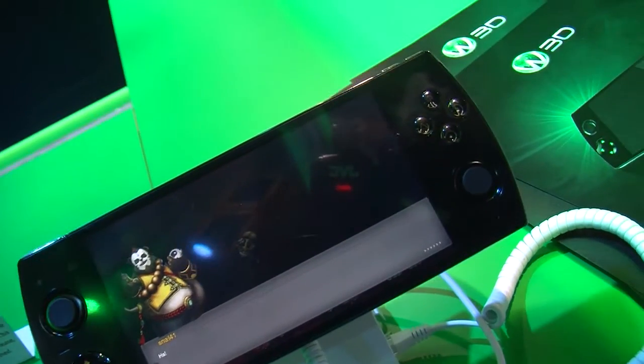I'm Ludwig Blondel. I'm based in Singapore and I work for Gameloft as Vice President for Business Development. I'm here today in Las Vegas at CES. One of the things that we've seen at CES last year was the introduction of the Tegra K1 technology from NVIDIA.